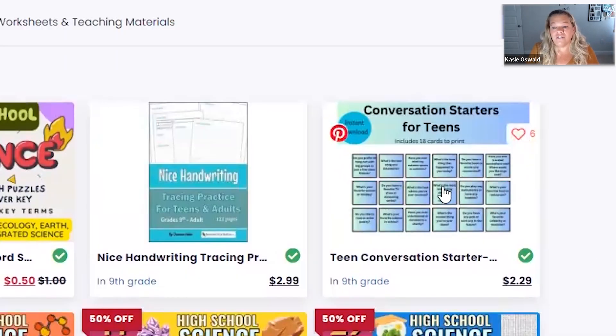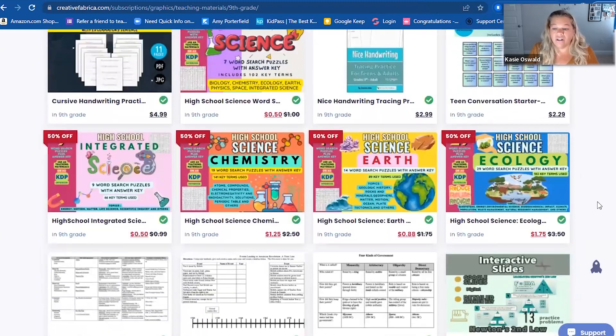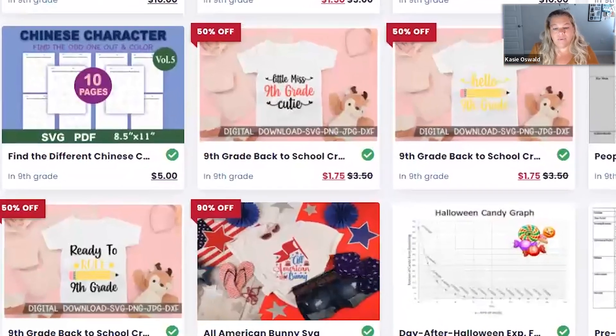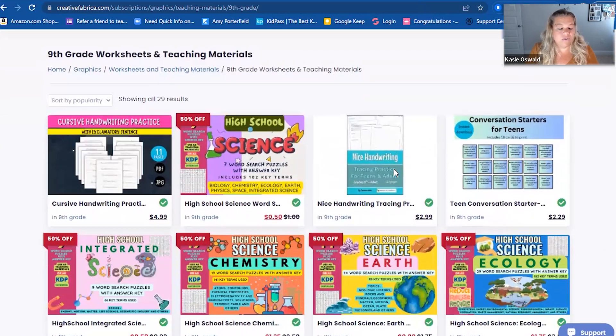This was pretty cool — the conversation starters for teens. I'm not showing you anything that I already know; I've never gone to this site and checked out this person's store or anything. So I'm just showing you what comes up when I'm searching for high school. This is specifically ninth grade. Ecology, earth — some pretty cool resources in this one. They do have quite a bit of fonts and graphics. That was what I had found for ninth grade.